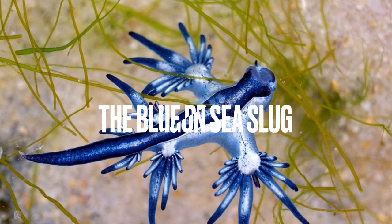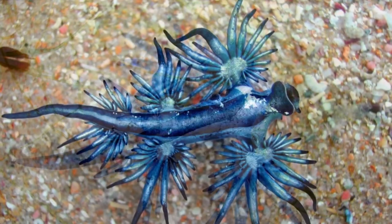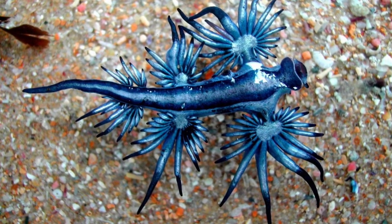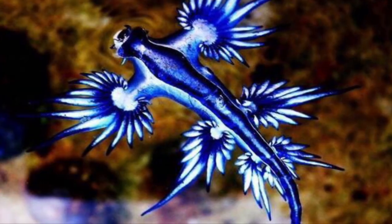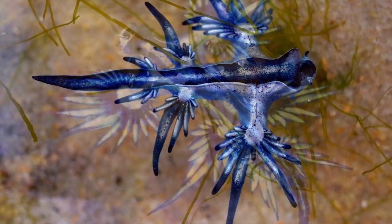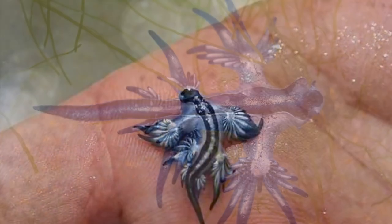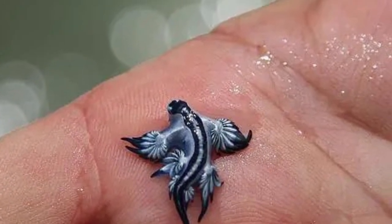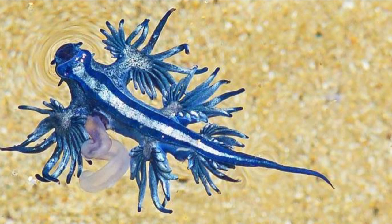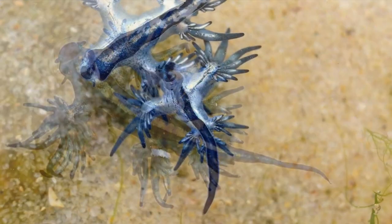The Blue Dragon Sea Slug is a stunning creature that's native to the oceans around Australia. It has a striking blue and silver coloration, and it can grow up to 3 centimeters long. The Blue Dragon Sea Slug is actually a predator that feeds on the venomous Portuguese Man o' War, which it stores in its own body to use as defense against predators. It also has a unique ability to float upside down on the surface of the water using a gas-filled sack in its stomach.